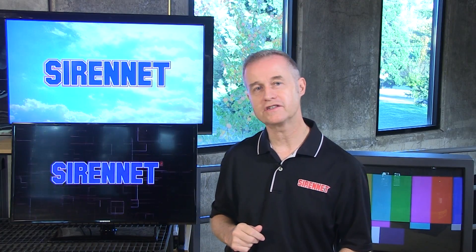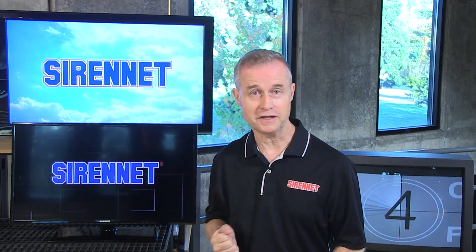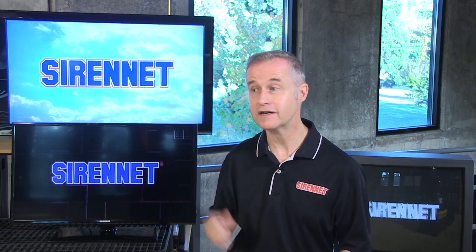Hi, I'm Stuart, and welcome to SirenNet Television. Brigade is a British company that manufactures a variety of safety backup alarms to be used on the backs of vehicles throughout the world, including the United States. We have a variety available here on SirenNet.